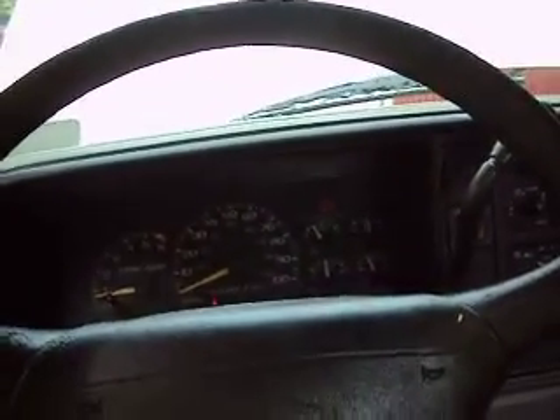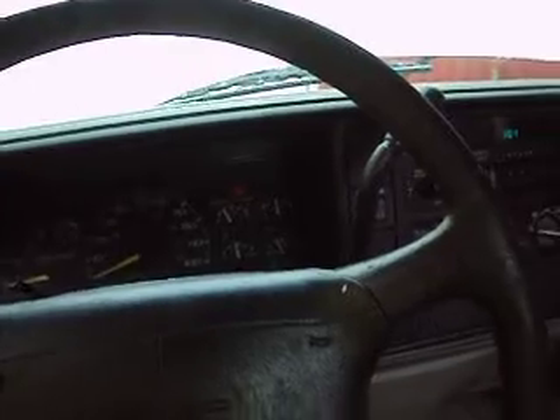It only has 122,000 miles, which is nothing for this year Chevy GMC pickup. It has some cosmetic stuff like some stains on the seat and a tear in the visor and a tear in the seat there, but the motor is strong.